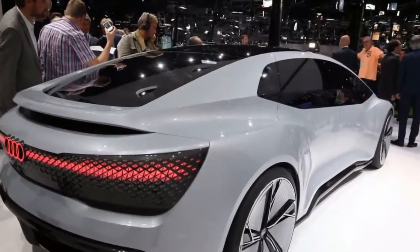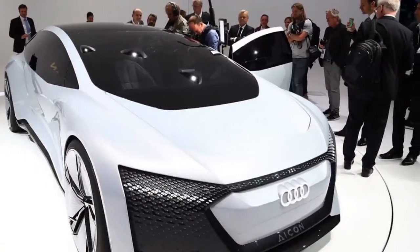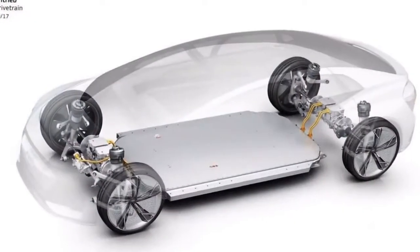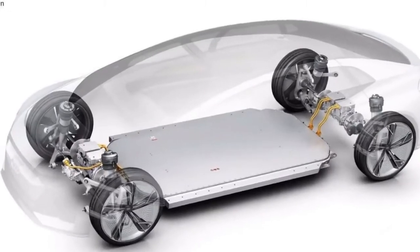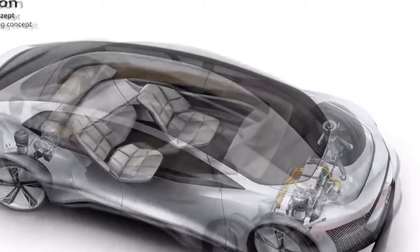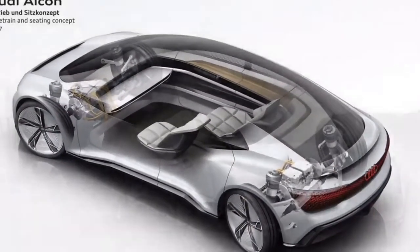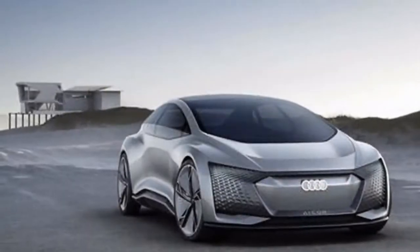As well as the public debut of its Level 3 A8, the Elaine Concept is a near-future look at a Level 4 SUV with automated driving and driver-free parking. But most intriguing of all is the swoopy-looking, low-slung Audi Econ, a 2 plus 2 with 4 doors,